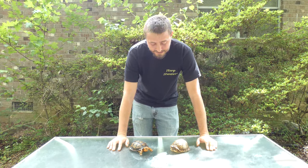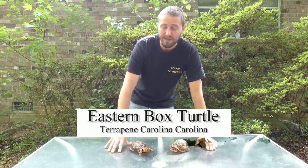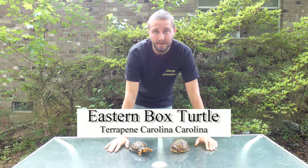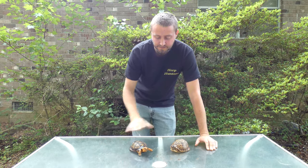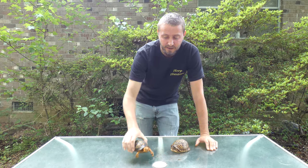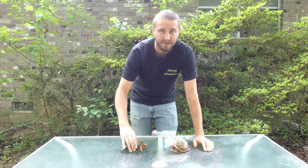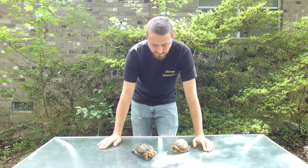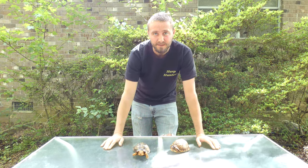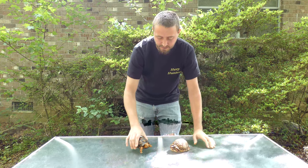Today I want to talk about the eastern box turtle. We talked about them in the last video, but this is the subspecies Terrapene carolina carolina. There are four subspecies of eastern box turtle in America, and a couple more in Mexico. This specific subspecies is what people call the eastern box turtle or the common box turtle.